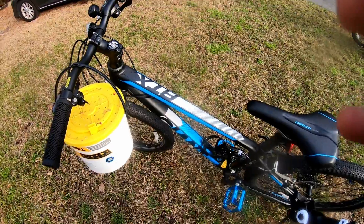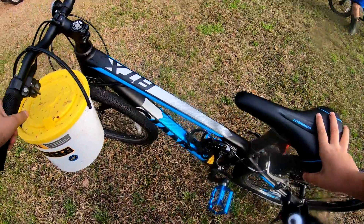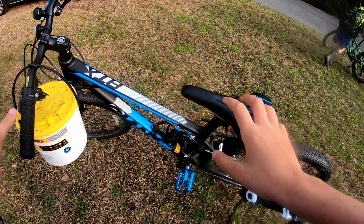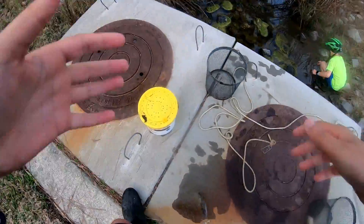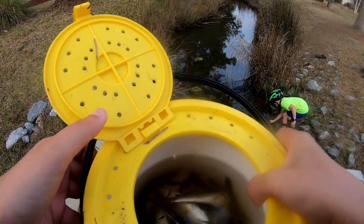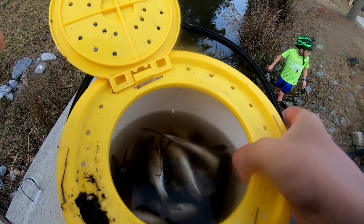Okay guys, now let's catch another fish. We're going to move spots to this other saltwater lagoon to see if we can catch a fish there. We just made it to the other spot and checked our minnow trap — we got some minnows and dead mullet. Good, now let's get to our fishing spot.